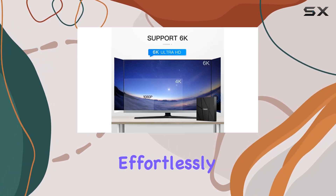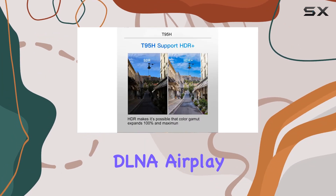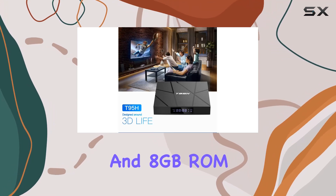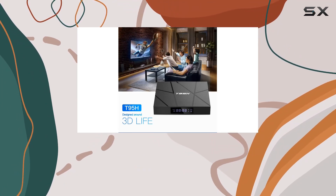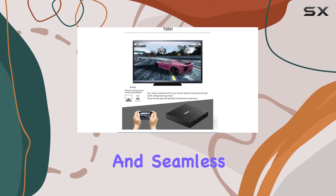You can effortlessly share your favorite content from Android and iOS devices to the big screen via DLNA and AirPlay. With 1 gigabyte RAM and 8 gigabytes ROM, this TV box ensures smooth application performance, quick HD streaming, and seamless multitasking.